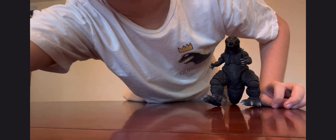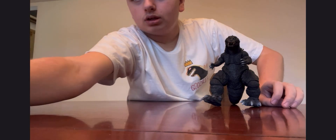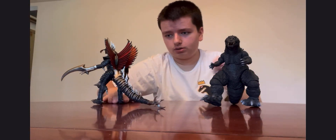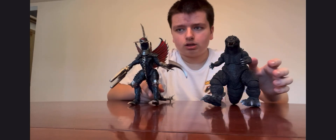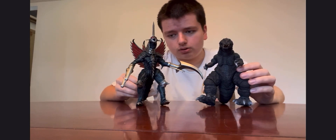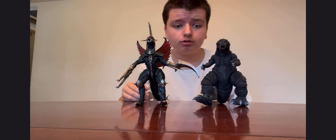Here's the Gigan figure I have. Gigan 2004 from Godzilla Final Wars is pretty larger than the GMK Godzilla.